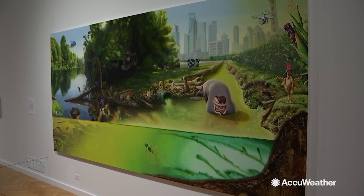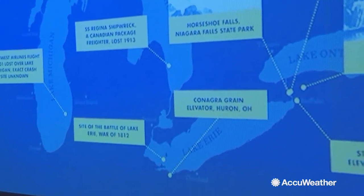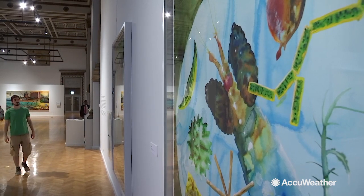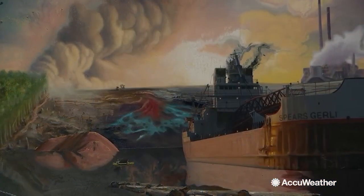Rockman took on extensive research for composing his works, traveling throughout the Great Lakes, incorporating themes provided by environmental scientists, historians, and specialists, along with personal interests as well. He's aware of the environment, natural resources, but also history as well.